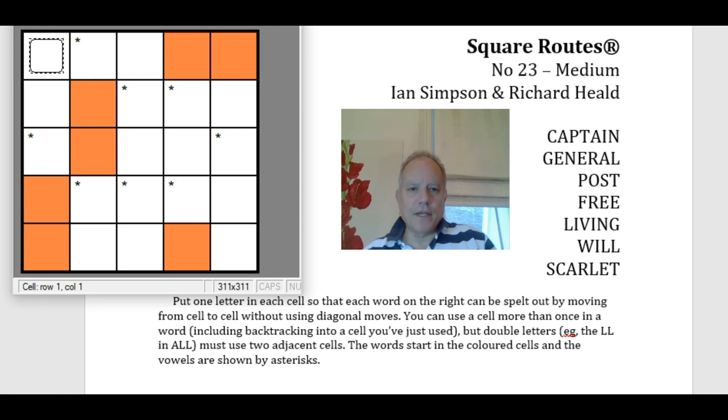The rules: you have to put the words into the grid so that you can trace them out in orthogonal moves — no diagonals. You can use a cell more than once in a word, including backtracking into a cell you've just used. For example, 'living' could go L-I-L-I-V and back to the same square for the I. Double letters must use adjacent cells. Each word starts in a coloured cell, and all the vowels are shown by asterisks — starred squares are vowels, the others are consonants.